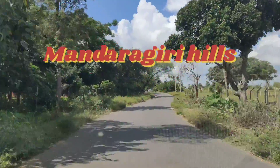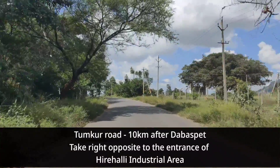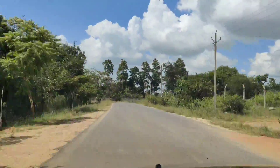Today we are off to a place known as Mandragiri Hills. This place is also popularly known as Basadi Petta. This place is around 60-70 km from Bangalore.